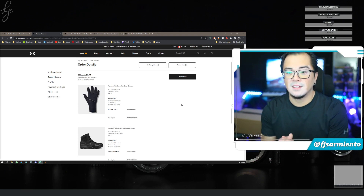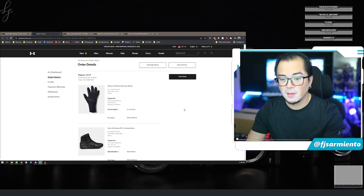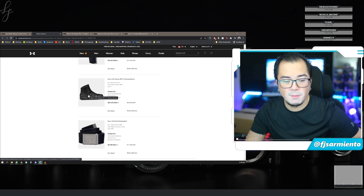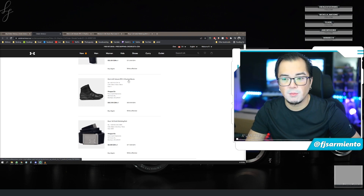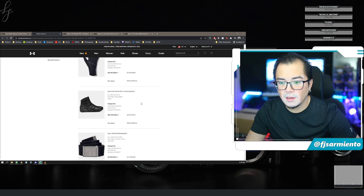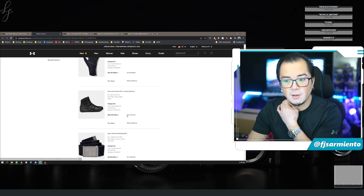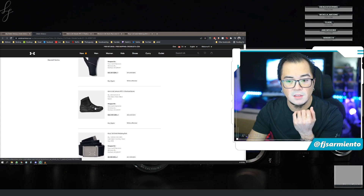A lot of my running stuff and even basketball stuff is Under Armour — Curry for basketball. Anyway, the main reason I'm here is I wanted to buy these Under Armour Valsetz RTS 1.5 tactical boots. Regularly $180, they went down to $84, and then 25% off that brings it to $63.